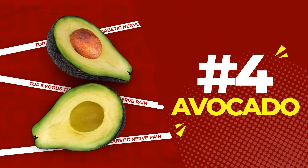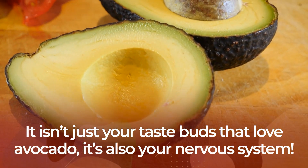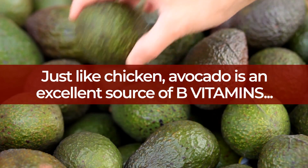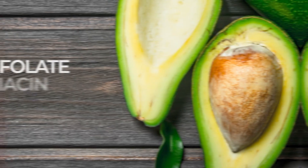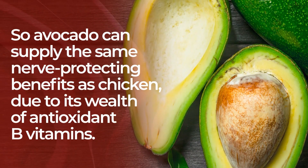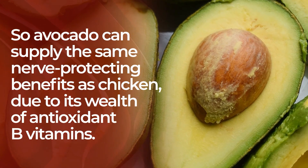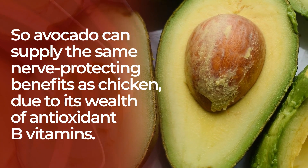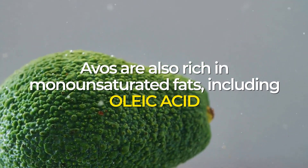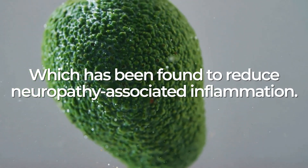Number 4: Avocado. It isn't just your taste buds that love avocado — it's also your nervous system. Just like chicken, avocado is an excellent source of B vitamins, including folate, niacin, and riboflavin. So avocado can supply the same nerve-protecting benefits as chicken due to its wealth of antioxidant B vitamins. Avocados are also rich in monounsaturated fats, including oleic acid, which has been found to reduce neuropathy-associated inflammation.